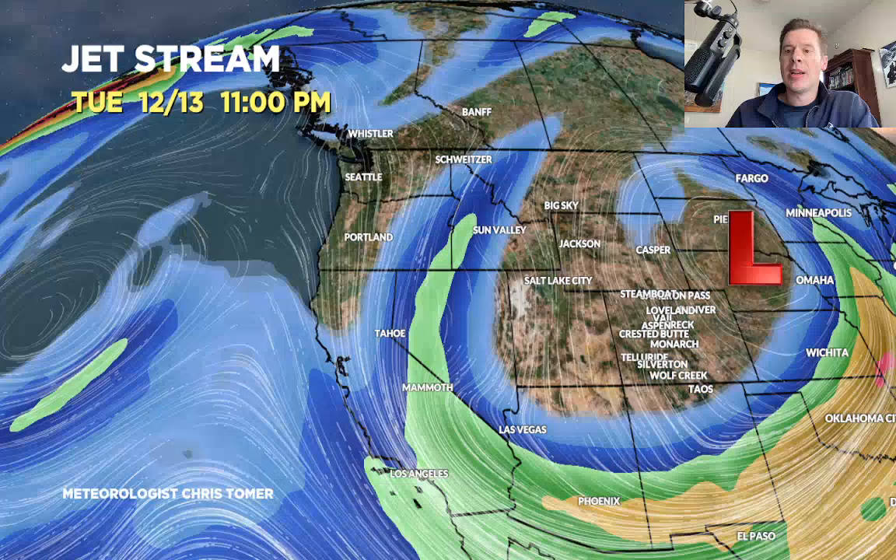It's going to spin like a bowling ball for about three days and drop heavy totals in eastern Montana, eastern parts of Wyoming, and the central and northern mountains of Colorado. The Dakotas are going to get nailed too. It's a big one. Here's December 13 — not much movement. That's why the wraparound effect is going to be significant when you see some of the totals in the central and northern mountains of Colorado, because of that wraparound for days.